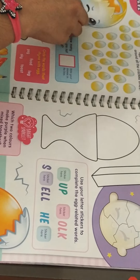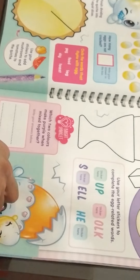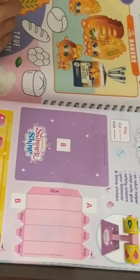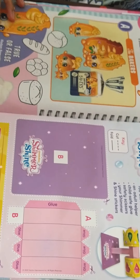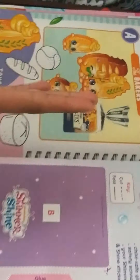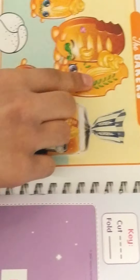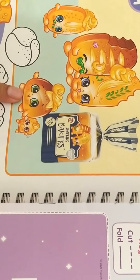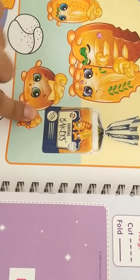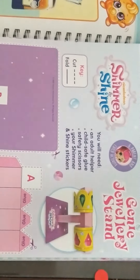Oh look at this — a papa egg, a mama egg, and a baby egg — this is so cute! We also have a whole maze to solve. And here's a whole bread family — the dad bread, the mama bread, the child bread, and I think a sister bread, and the baby bread is the cutest of all because it has pink eyes! Now let's move on to the Shimmer and Shine activity.